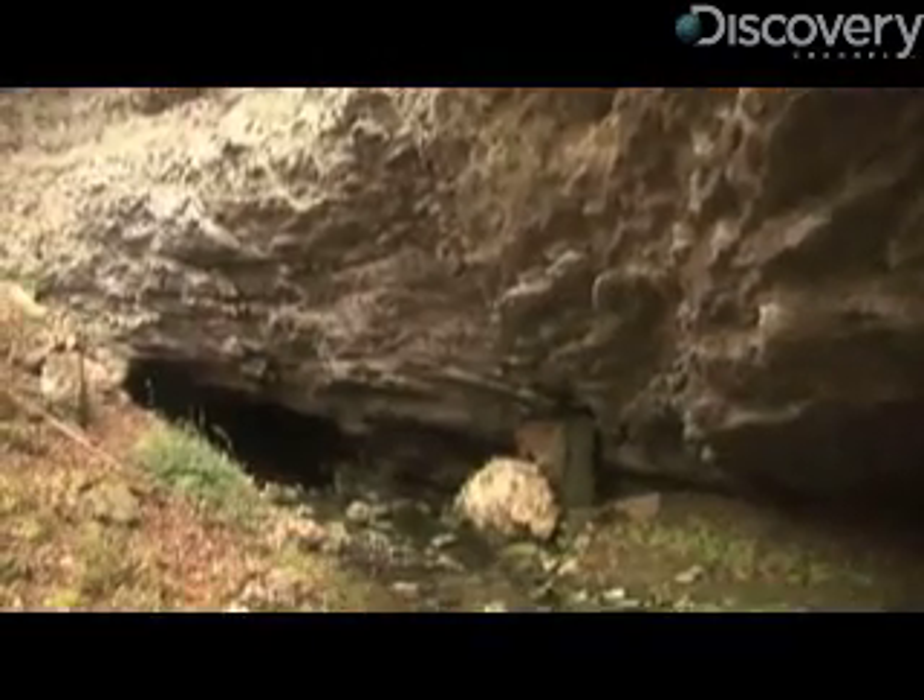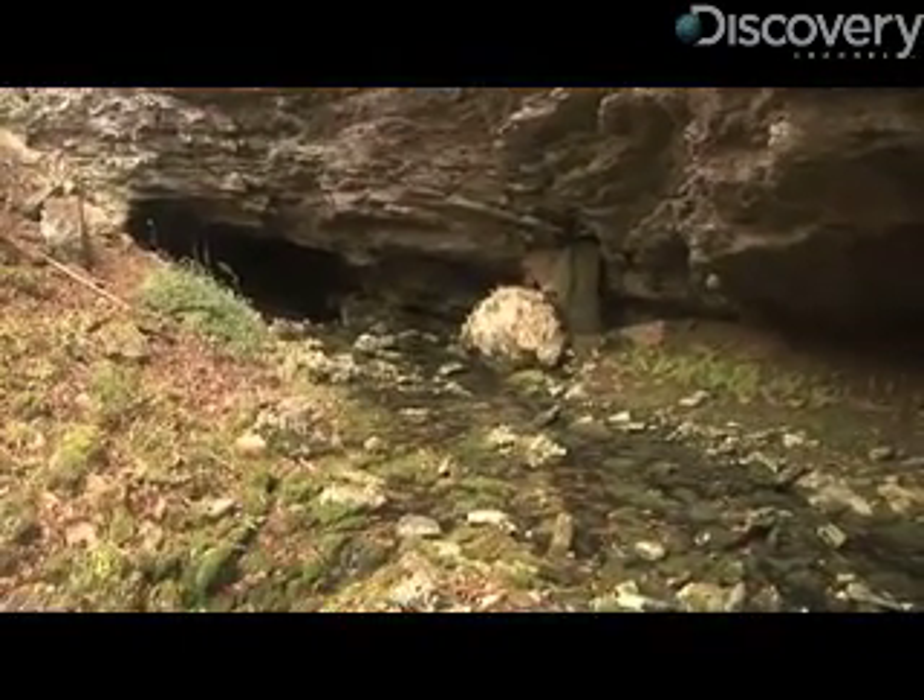And here's where Smith Creek reappears, at Shurfield Cave, home to a colony of endangered Indiana bats.